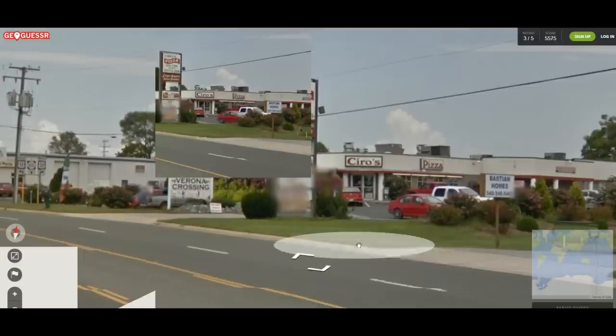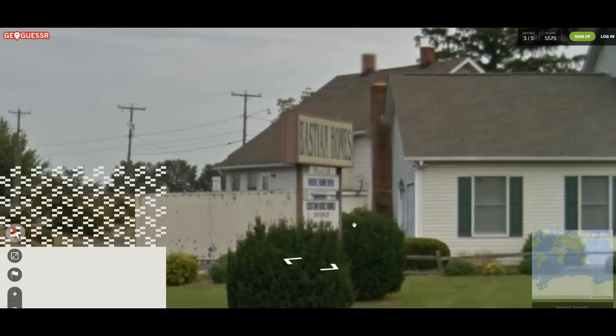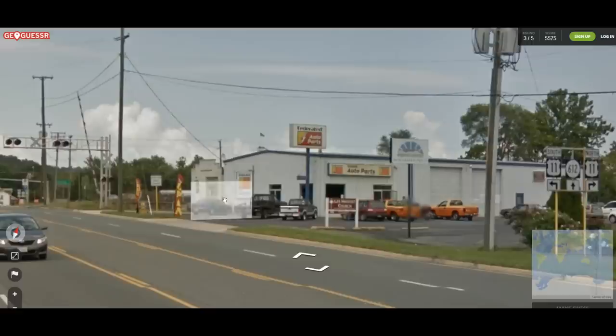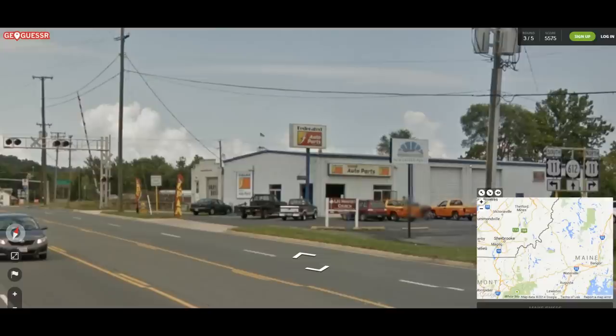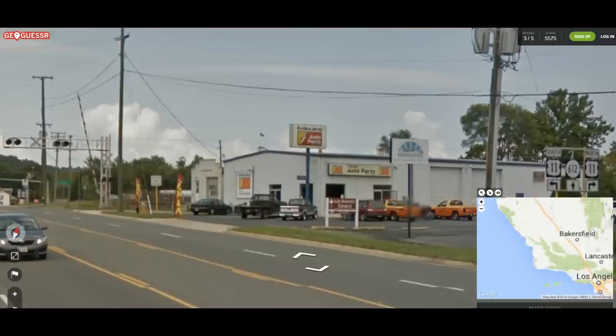I apologize for that constant white square in the corner — that's not me. Federated Auto Parts. Well we know it's the 612 and Route 11. Let's see if we can find Route 11. Where does the interstate start? Apparently not in Maine — that's Canada. I thought it started in like Chicago. Maybe it's California? I thought that was like Route 66. We're looking for 11.